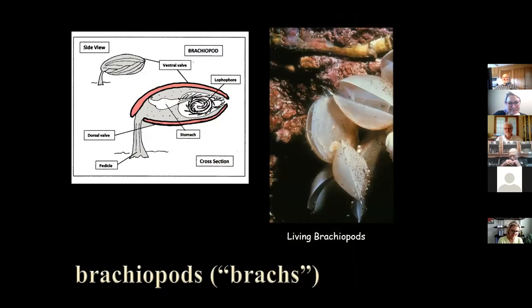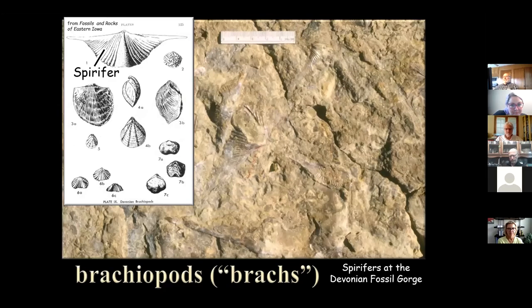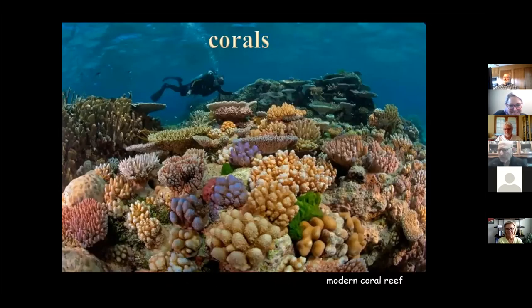Another fossil you'll see are brachiopods. They look like clam shells except they're attached by a little foot-like thing called a pedicle to the sea floor. They open their shells and filter water just like a clam, but they're attached. You see lots of varieties — here's a bunch of atropids, the spinatropids I talked about earlier. There are also spirifers, sometimes called winged spirifers, which have a wing shape to them — if you're sharp you can see two or three in the picture.